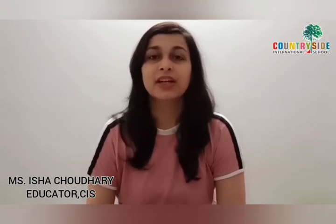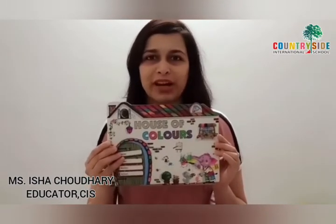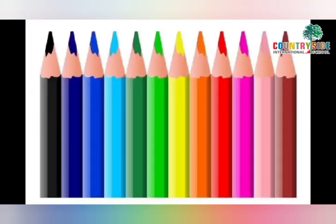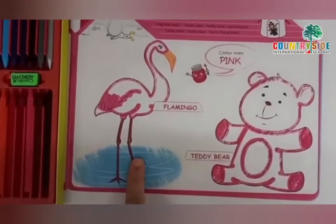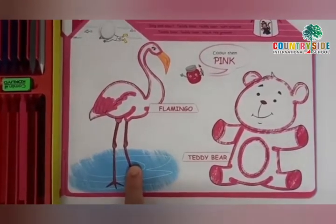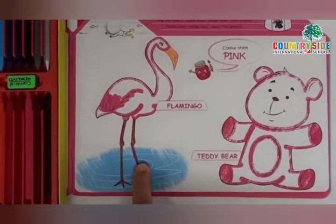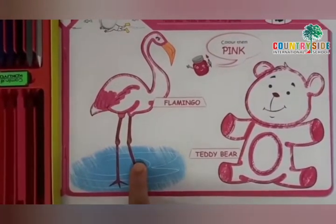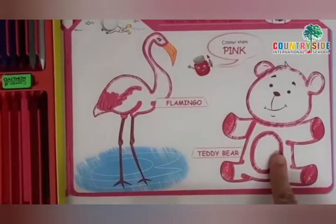So, children, without wasting any time, all of you take out your book, House of Colors, and open page number 15. Children, do you know what is this? This is a bird. And the name of this bird is flamingo. What is the name of this bird? Flamingo.